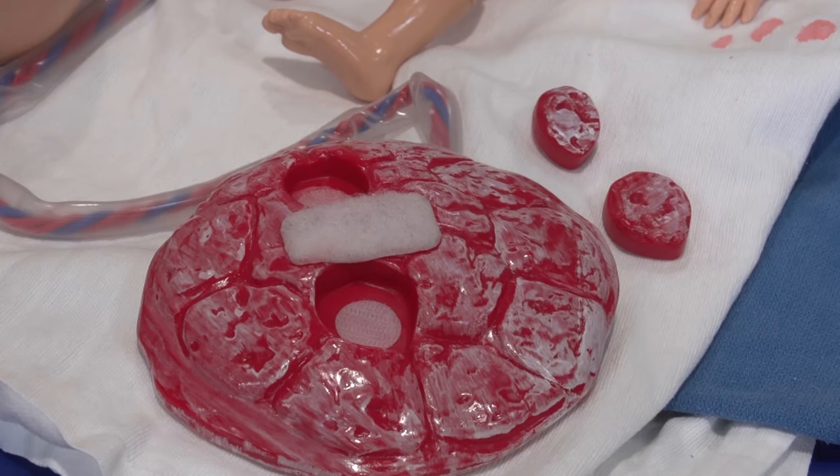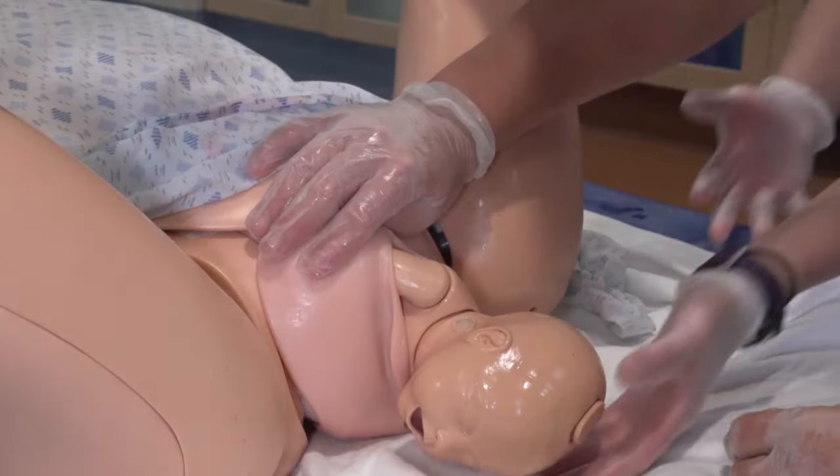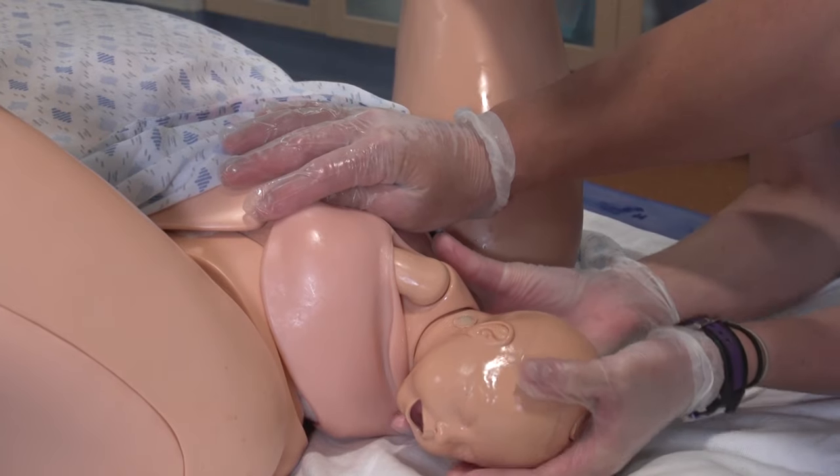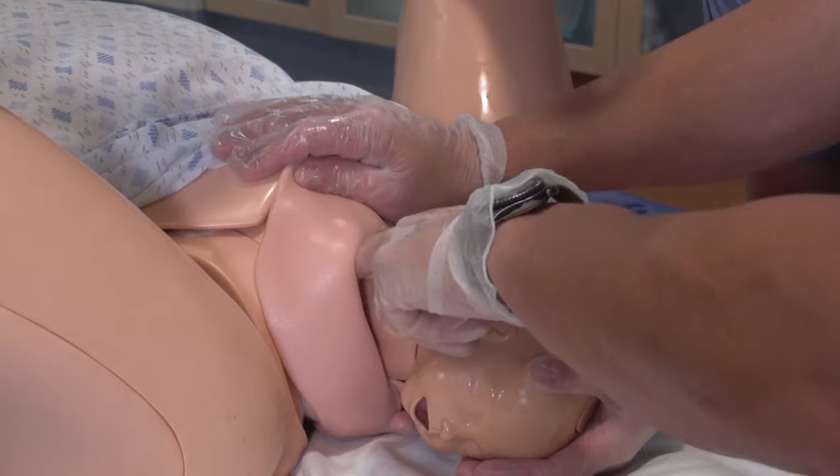The placenta connected with the birthing baby is flexible and has detachable pieces, allowing the lab facilitator to make delivery have a range of complications. Noelle's hip flexibility allows learners to practice positioning and birth maneuvers to assist in the delivery process.